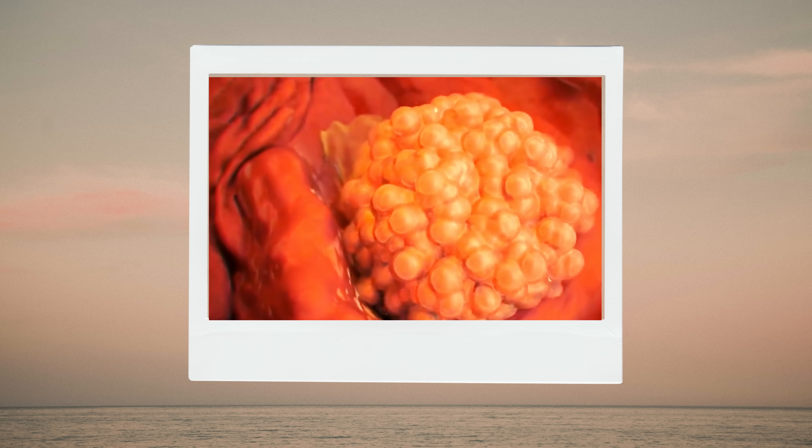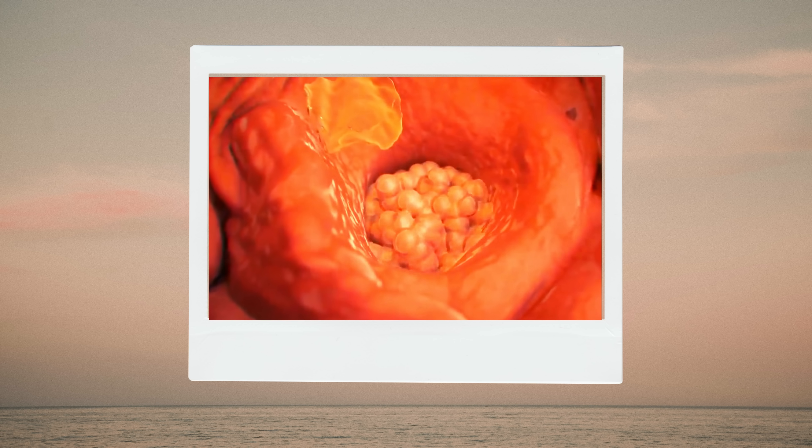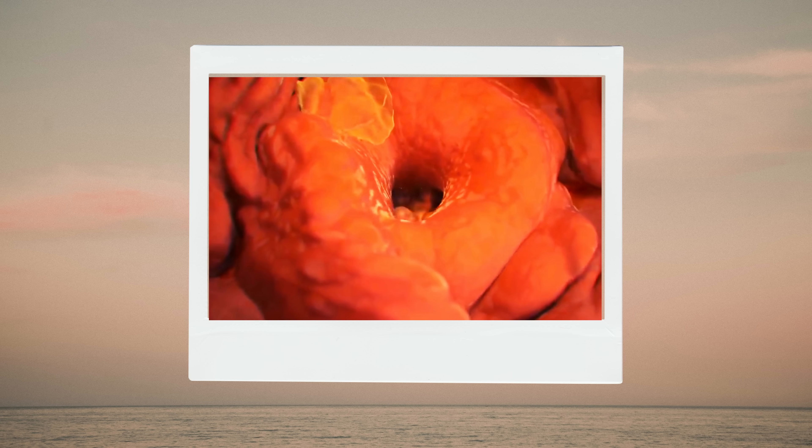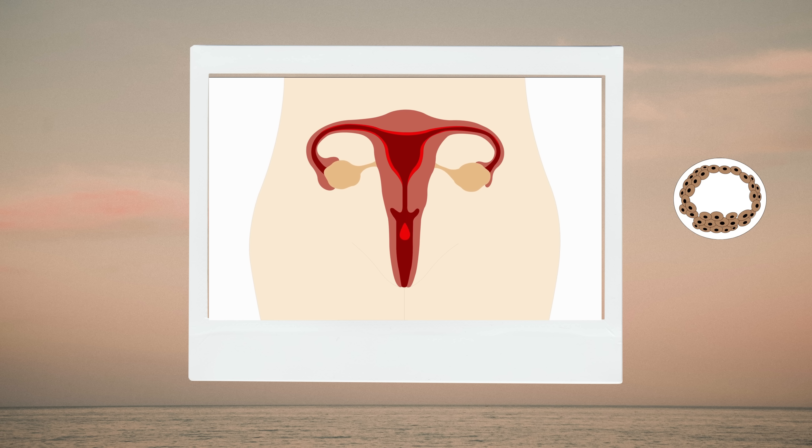On about the seventh day after fertilization, the blastocyst burrows into the uterine wall through a process called implantation. Some women may experience spotting or bleeding at this time. This is referred to as implantation bleeding.